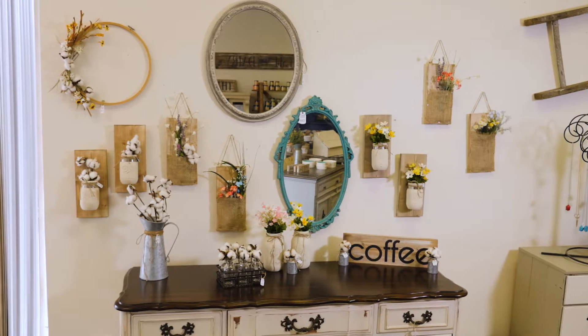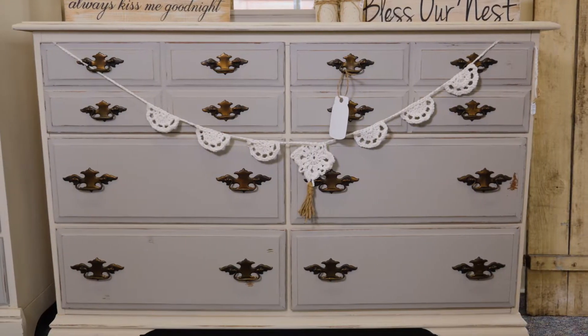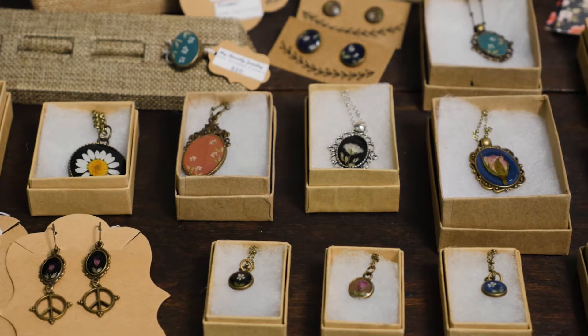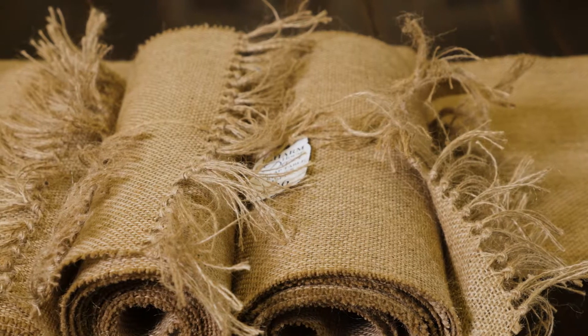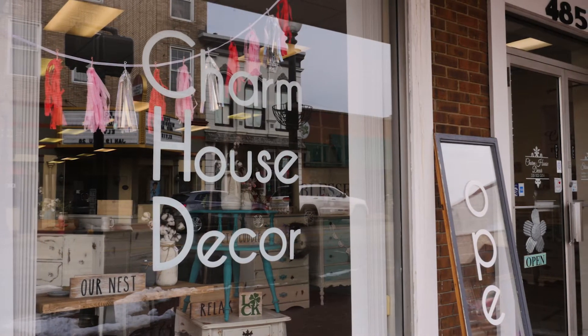Shopping locally would just be easier in my opinion because I'll make it exactly how you want it if you have certain dimensions or certain colors you want. You don't necessarily get that when you go into other stores like a big box store because it's how it is there and that's it. But we do a lot of custom pieces for people's houses to fit their own style.